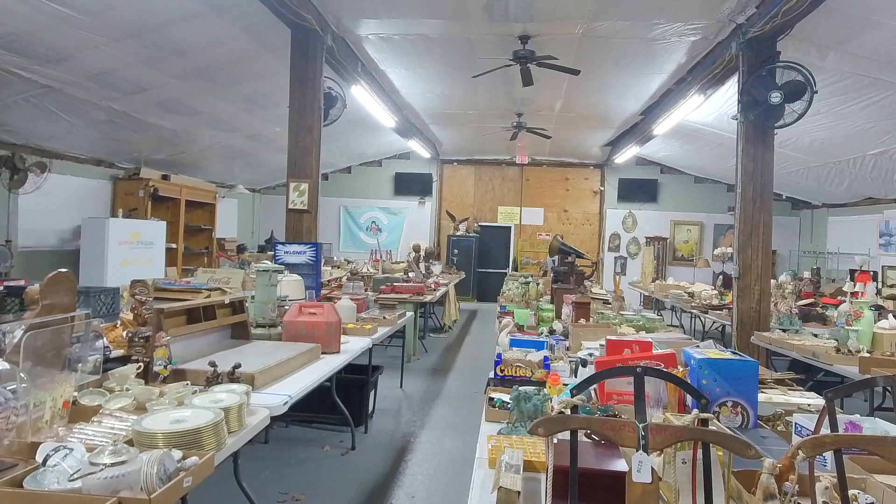Lots close every 12 seconds unless somebody bids. Pre-bidding is available now — the catalog can be found at sunrise-antiques.hybid.com or at our regular website sunrise-antiques.com. Almost 1,500 lots in this sale, some really good stuff. Check it out, hope you guys can make it, and hope to see you at the pickup.